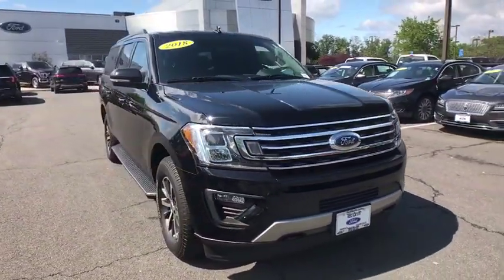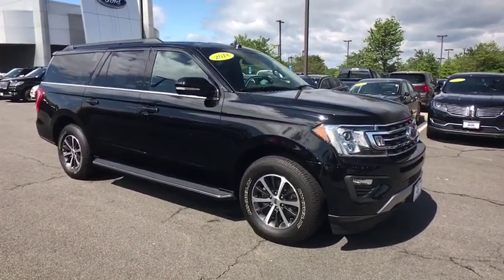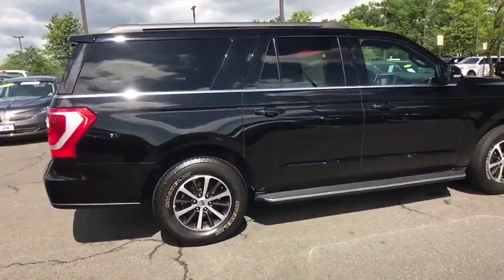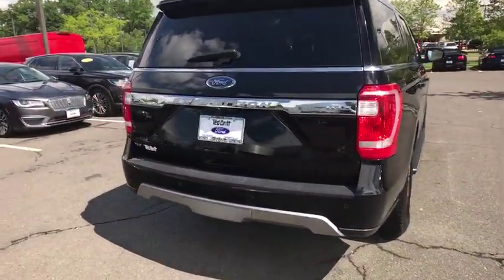This vehicle has less than 40,000 miles. Here are some of this vehicle's great options: running boards, navigation system, traction control, remote start, dual airbags, Bluetooth, leather-wrapped steering wheel, alloy wheels, power steering, cruise control, four-wheel disc brakes.